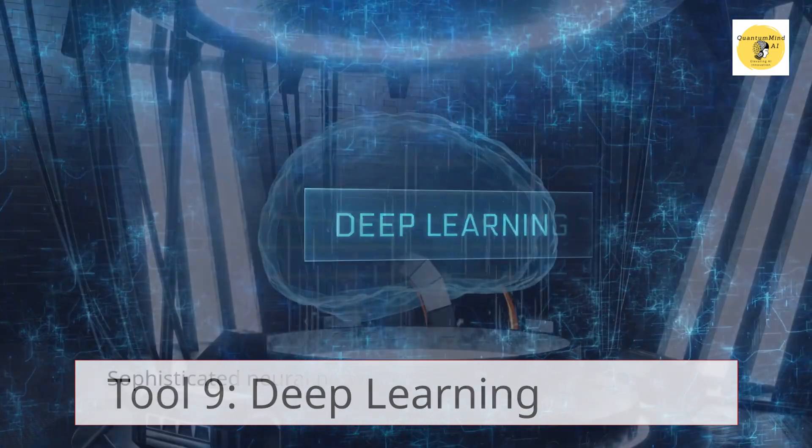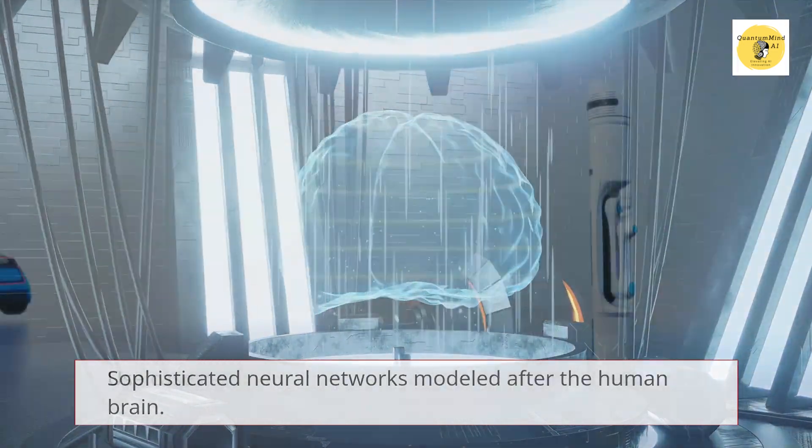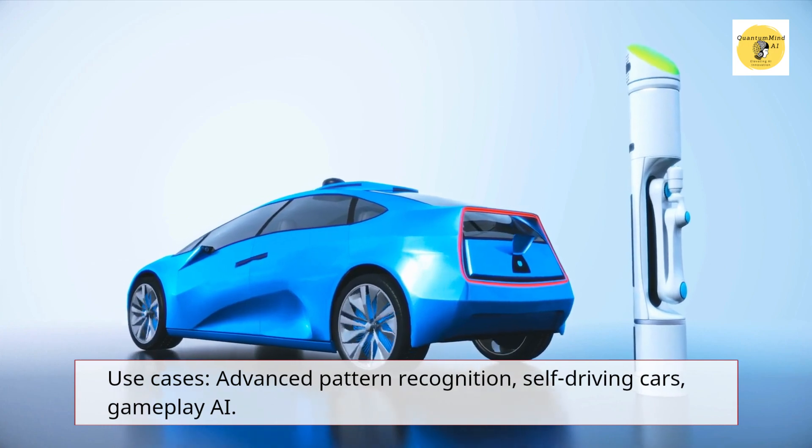Tool 9 – Deep Learning. Sophisticated neural networks modeled after the human brain. Use cases: advanced pattern recognition, self-driving cars, gameplay AI.